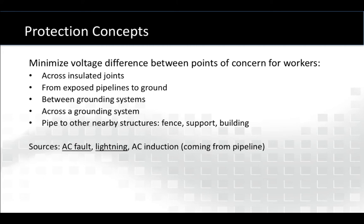And what are the sources of this voltage? That would come from an AC fault or lightning strike, or possibly steady-state AC induction out on the pipeline being transmitted or transferred into the facility. Ironically, even as I'm recording this conversation, there's a lightning storm nearby, and you might be able to hear that in the background.